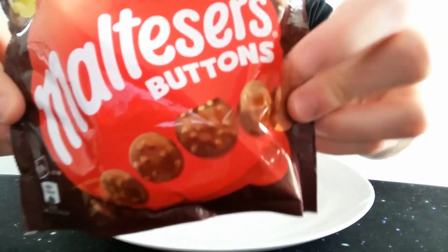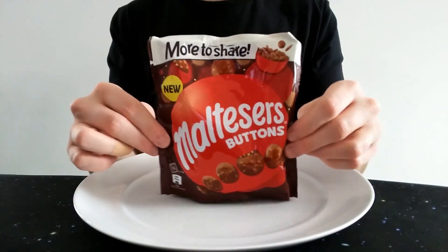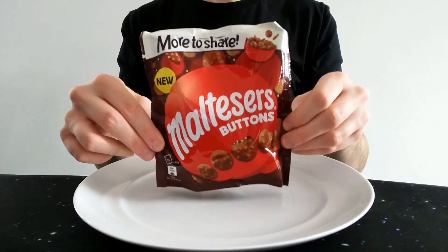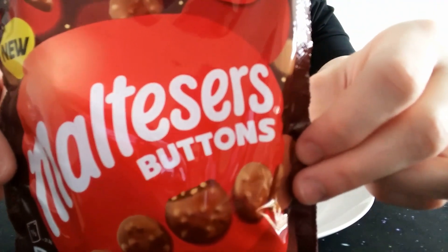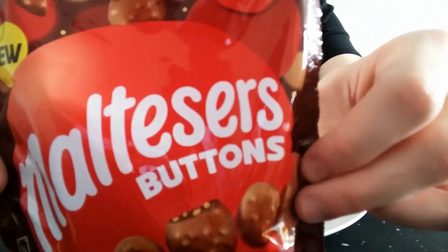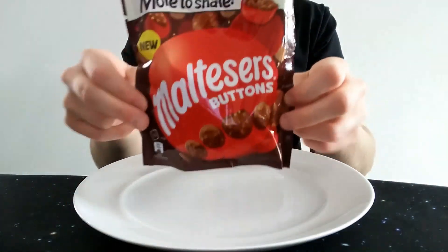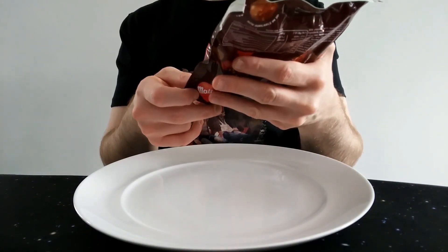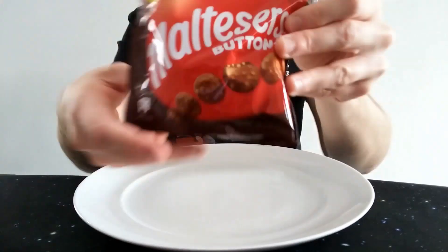They look very similar to the Maltesers you get in the Celebrations boxes — little tabs of chocolate with bits of crunchy Malteser in there, rather than a big sphere. These look to be based on those, which is really good because they're possibly my favorite incarnation of Maltesers. Very excited for these.